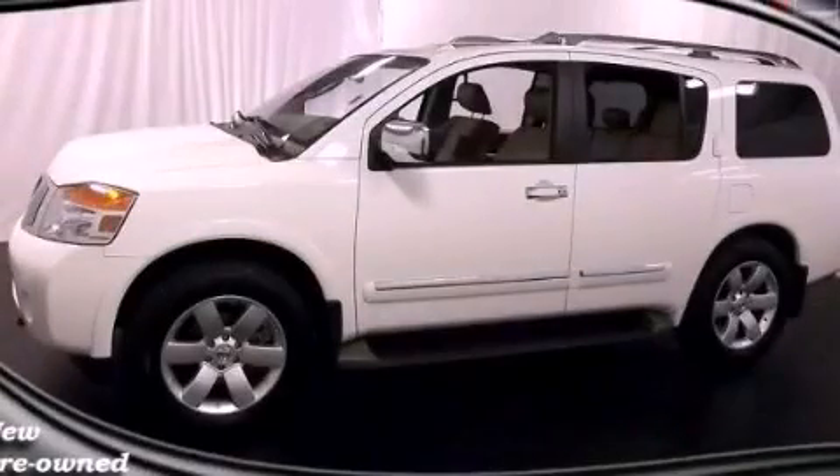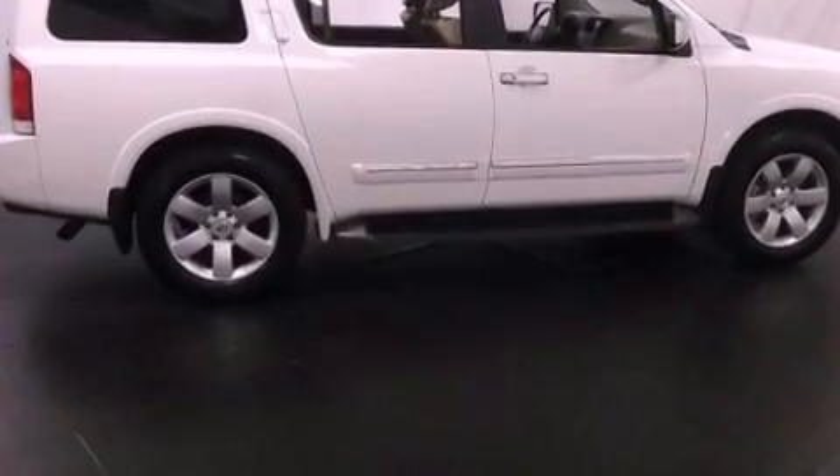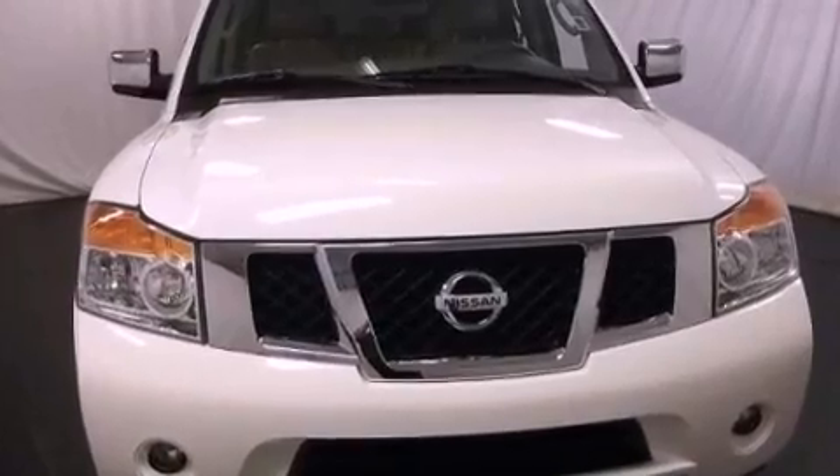This is a certified pre-owned 2012 Nissan Armada, for when safety, size, and space are of importance. It features a 5.6-liter 8-cylinder engine and a 5-speed automatic transmission.